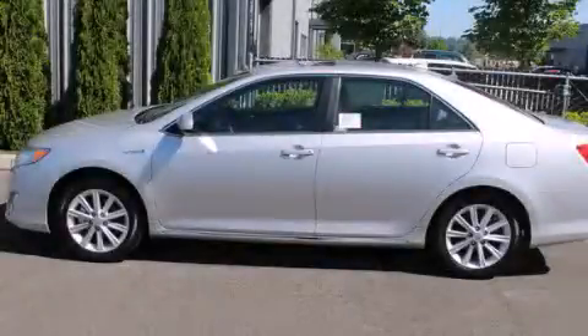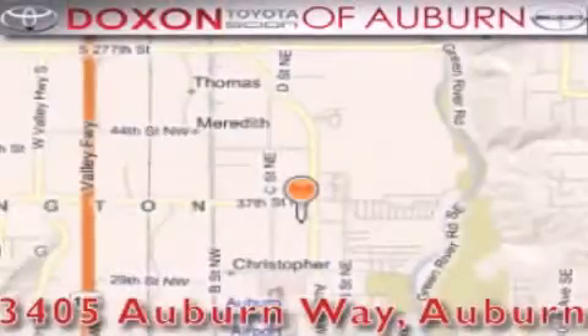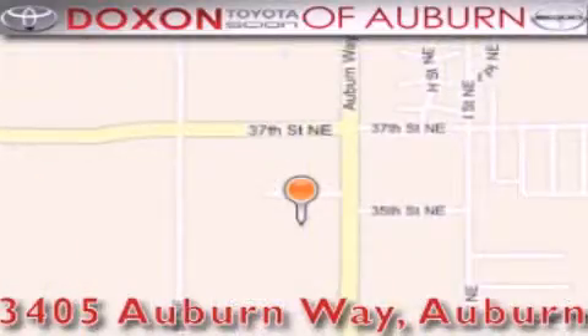Stop by today and test drive this vehicle for yourself. Dachshund Toyota of Auburn is located at 3405 Auburn Way in Auburn. Satisfying customers for over 70 years.